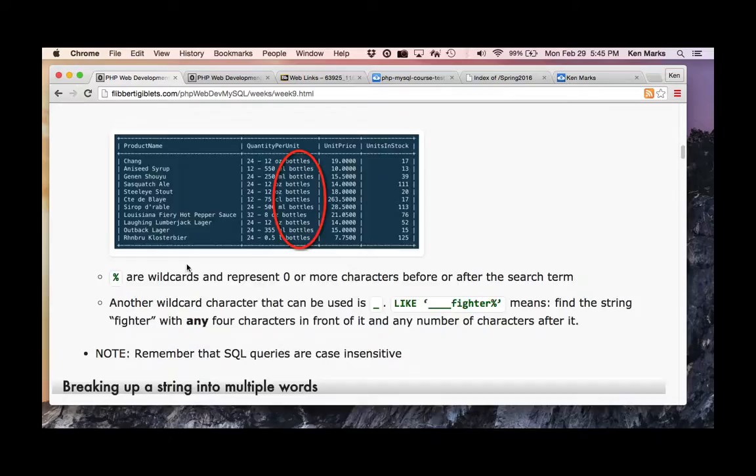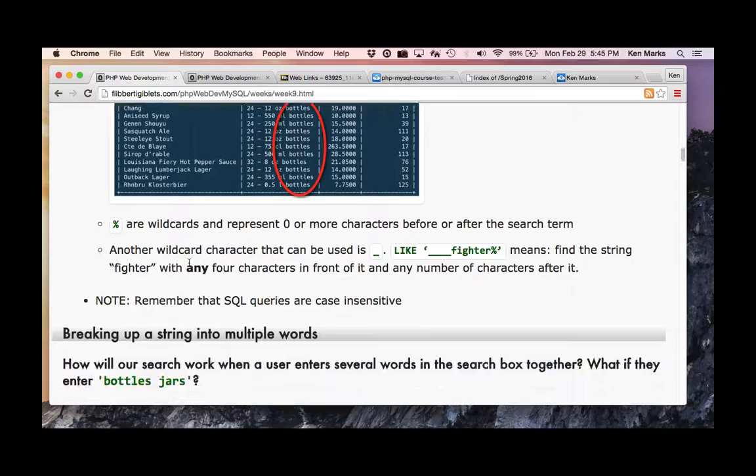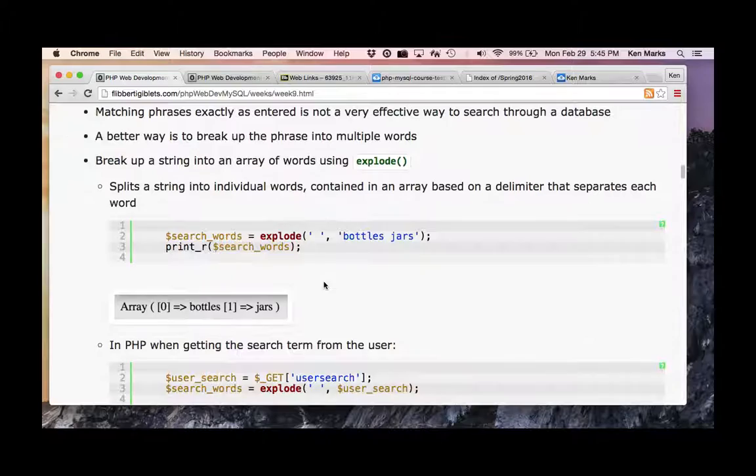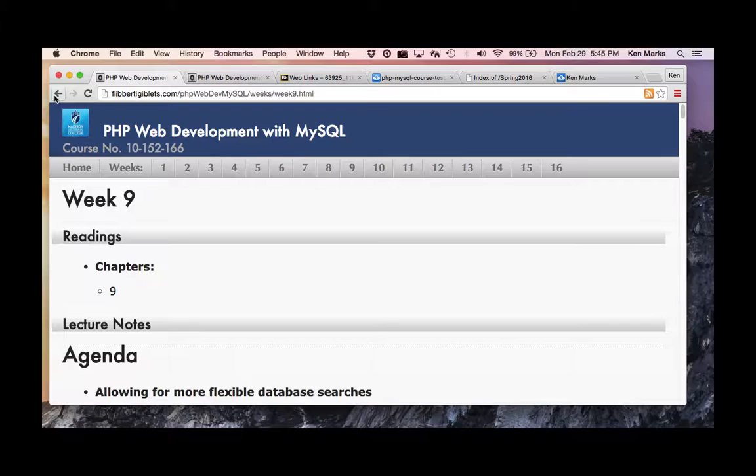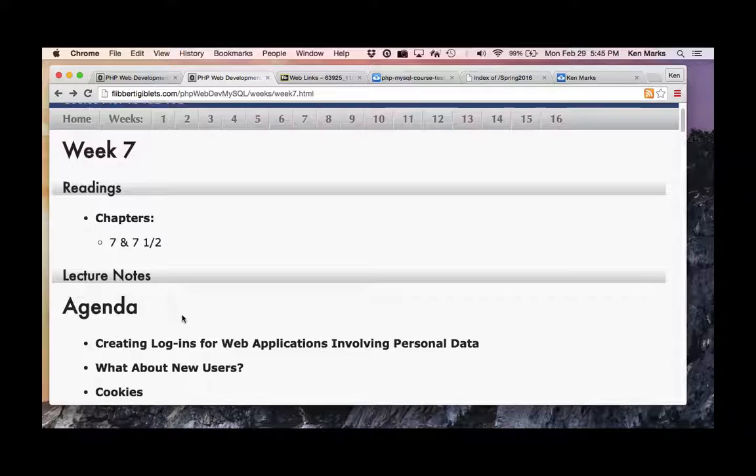Explode will be on the test — so take a look at how Explode works. And its counterpart, which is Implode — Explode and Implode. That's week seven overview done.